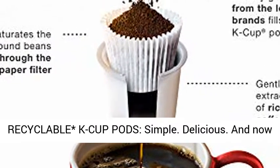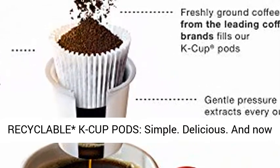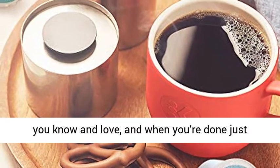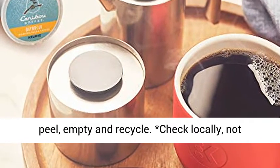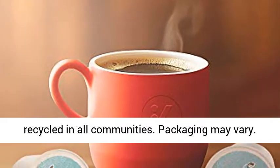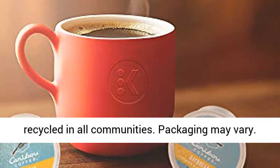Introducing Recyclable K-Cup Pods — Simple. Delicious. And now Recyclable. Enjoy the same great tasting coffee you know and love, and when you're done just peel, empty and recycle. Check locally — not recycled in all communities. Packaging may vary.